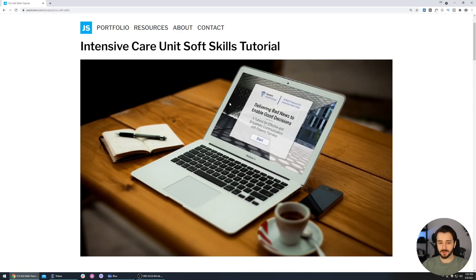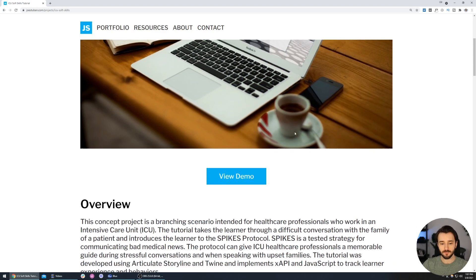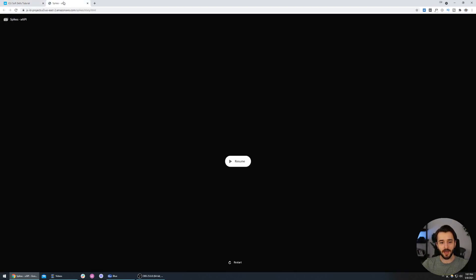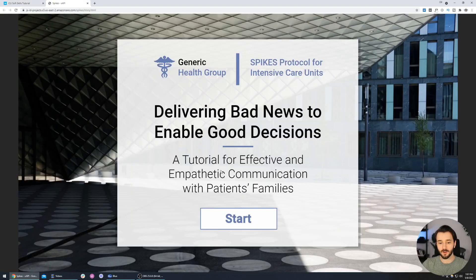When we click learn more, we're brought into the page with a nice full-screen mockup image. If you're not sure how to create mockups like this for your own portfolio, I have a video about that linked in the top right and description. There's an immediate call to action to view the demo, and if we open that up we can actually start the experience.